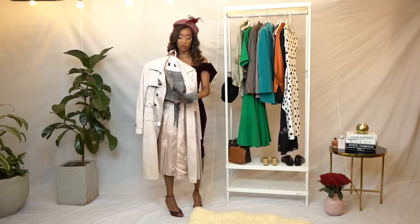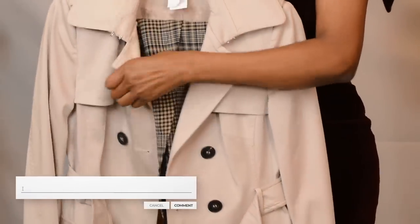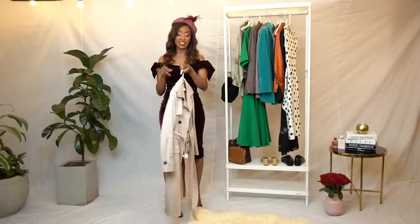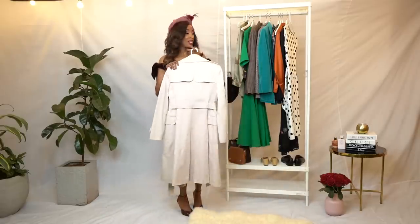We also have a skirt here, which is very vintage — the pattern, the material. It's a very good skirt for cold weather. We have a classic trench coat, also very vintage. You can look at the buttons and the style of the jacket. This is an investment piece — it never goes out of fashion, so you have to save your coins if you'd like something like this.